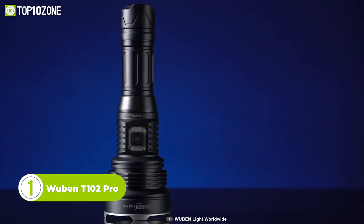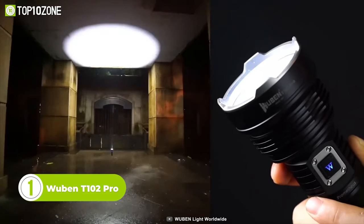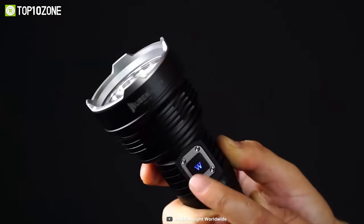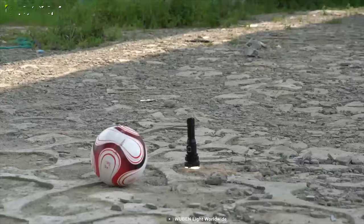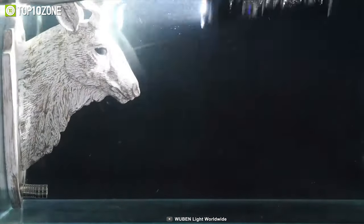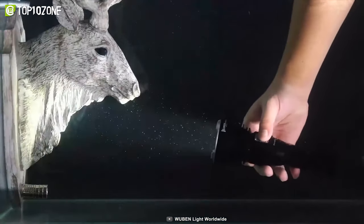Let's wrap up today's list with the Wubin T-102 Pro. It's an incredible lighting solution that utilizes a Cree XHP 70.2 LED and delivers a maximum output of 3,500 lumens. This is the perfect searchlight for outdoor adventuring with a throw distance of 500 meters. It features multiple illumination modes including high, medium, low, turbo, strobe, and SOS, and a W-marked button to switch between outputs. The T-102 Pro runs on an efficient battery providing up to 240 hours of runtime, and is waterproofed to IP68.